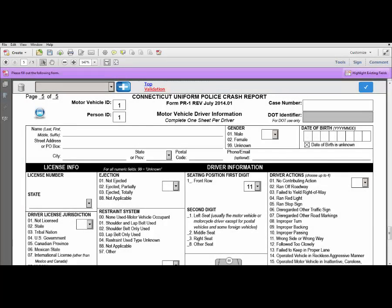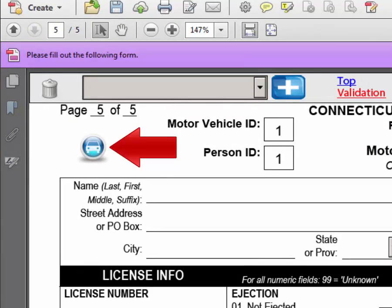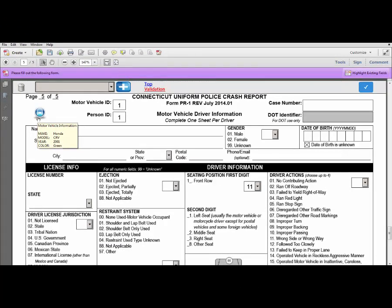The PDF makes it easy for you to tell if you are entering the correct driver information for the correct vehicle. If you go to the Motor Vehicle Driver Information form, a vehicle icon will appear on the top left of the form. Take your cursor and hover it over the vehicle icon to find out the make, model, year, and color of the vehicle you are filling out driver information for. This icon is only to be used while filling out the crash report and will not show up on the printed form.